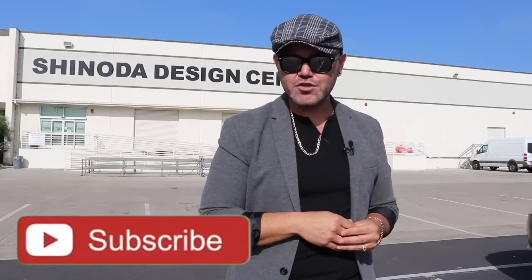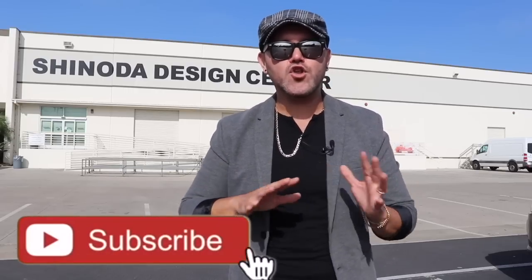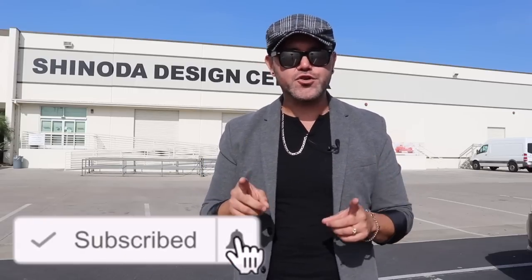If you are new to this channel, please consider subscribing. If you already subscribe, don't forget to turn the notification bell on so you're notified about every single update. And if you are interested in Christmas, well this is our very first Christmas video, so Christmas starts right now. Let's go inside.